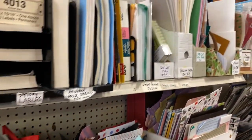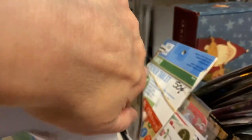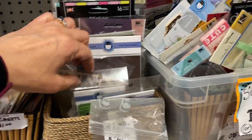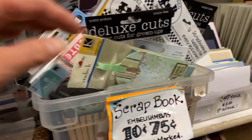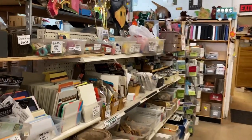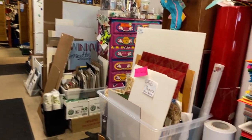Look at all of this stuff! There was an envelope punch board from Stampin' Up. Look at all the stickers and ephemera — it's a tight space, so you really have to be a diligent, good shopper. I did not go through all these ephemera items; it was just so much. If you've shopped with me before, you know I get worn out. That top shelf, every one of those bins was good stuff. Washi tape and all kinds of things.